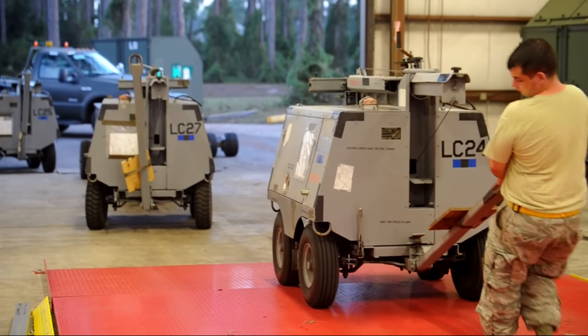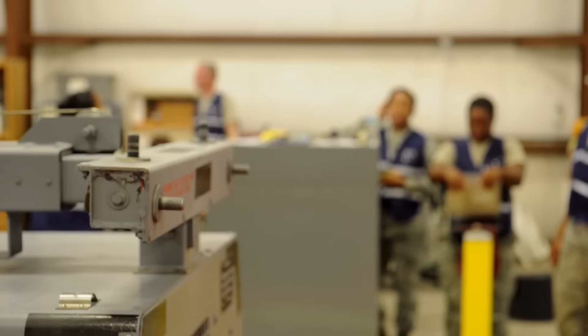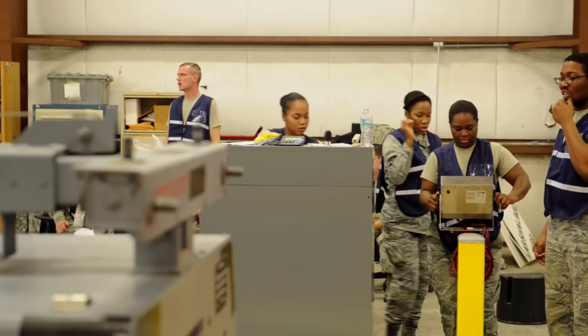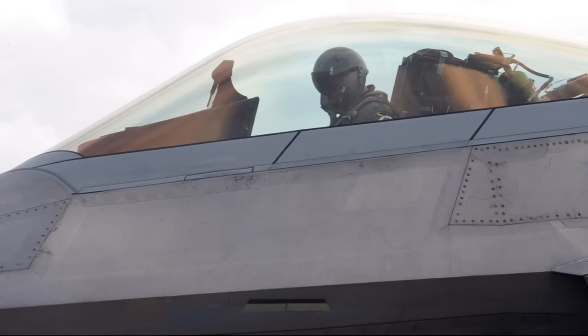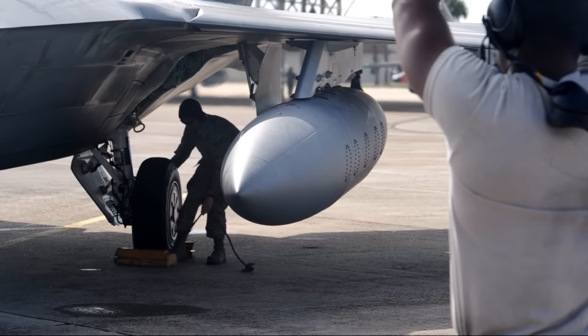What I find rewarding about this exercise is when the training we applied to our augmentees is applied in the real world and I see the airmen moving cargo and getting the mission done. This is something unprecedented in F-22 history — a single squadron being able to generate as many aircraft as we did and get them out the door is something we can really take pride in.